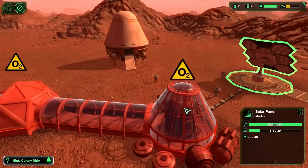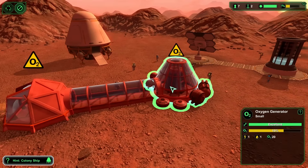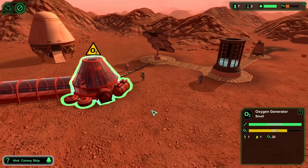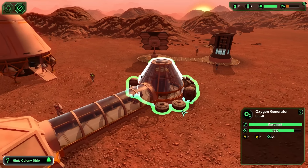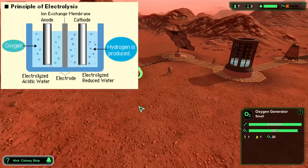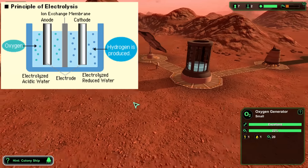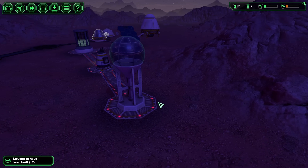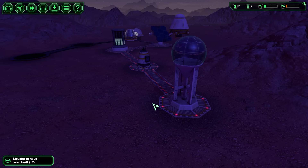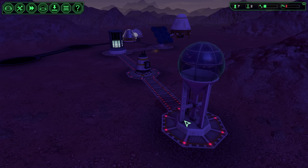We now had the basic base under operation. Our airlock started to receive oxygen because all of the water we managed to collect was electrolyzed into oxygen, so we could now breathe on the surface as long as we stayed inside these modules. The first night arrived quite quickly, but nevertheless we had our first base set up on another planet.